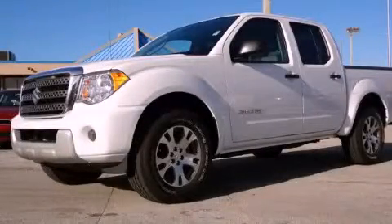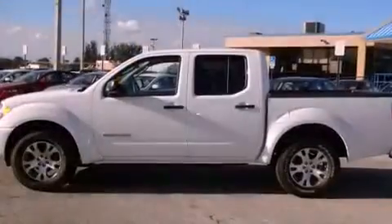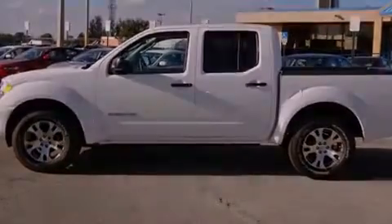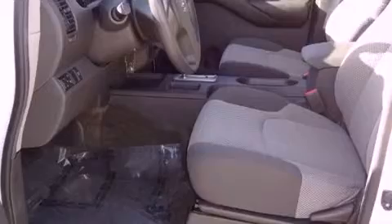This is a 2011 Suzuki Equator. It has what you need for work as well as what you want for play. It has a six-cylinder engine and an automatic transmission.